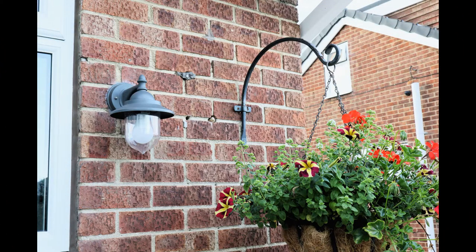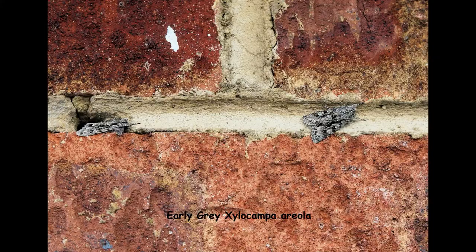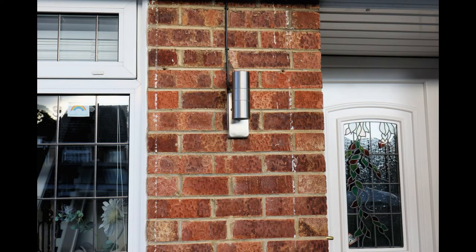Hi, Martin Priestley from Urban Wildlife Tips. A quick question for you: you use your moth trap at night, but do you ever check around your security lights, both in the morning and at night, to see if they've attracted any moths?